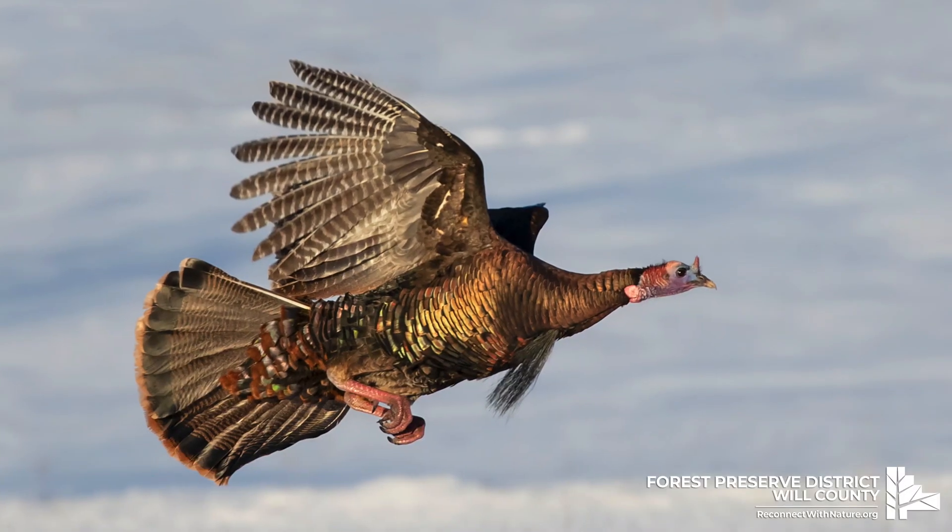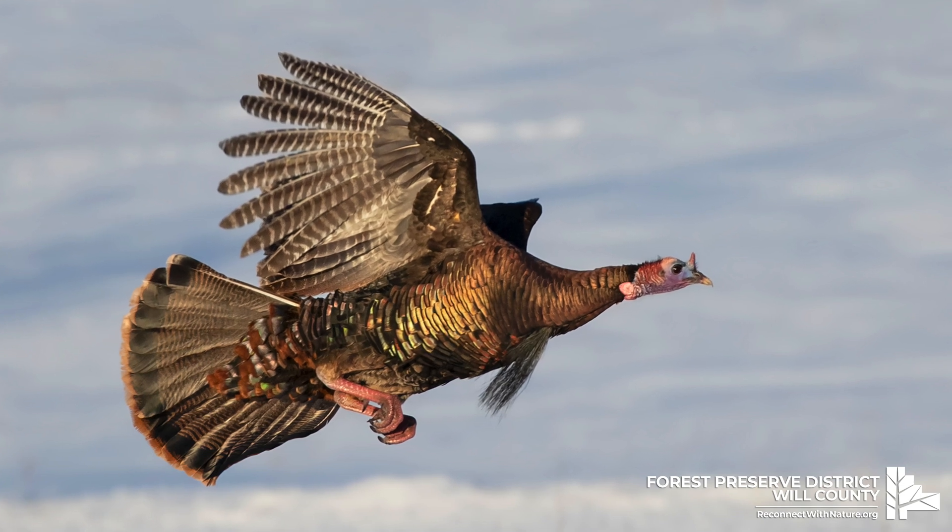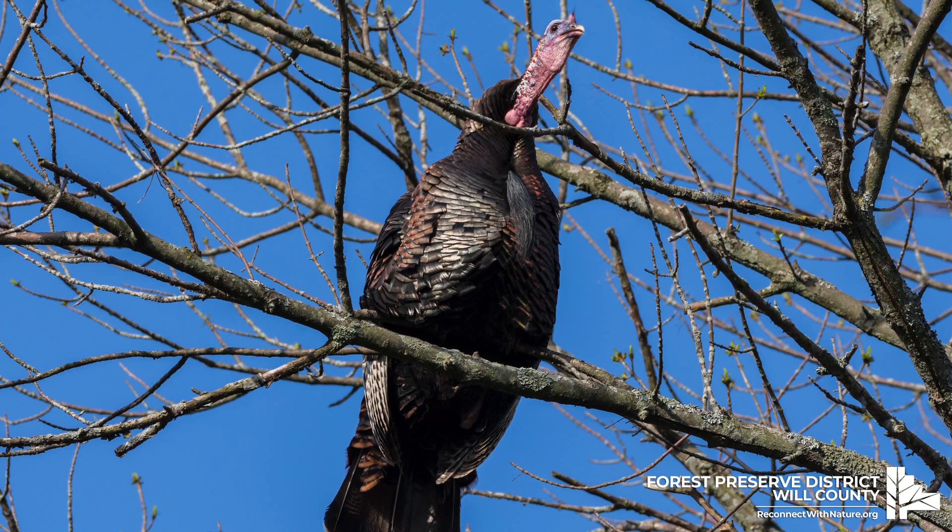Wild turkeys are fast. They can run up to 12 miles per hour and even fly in short bursts up to 55 miles per hour. They're usually flying to get up to a tree branch to escape a predator or sleep for the night.